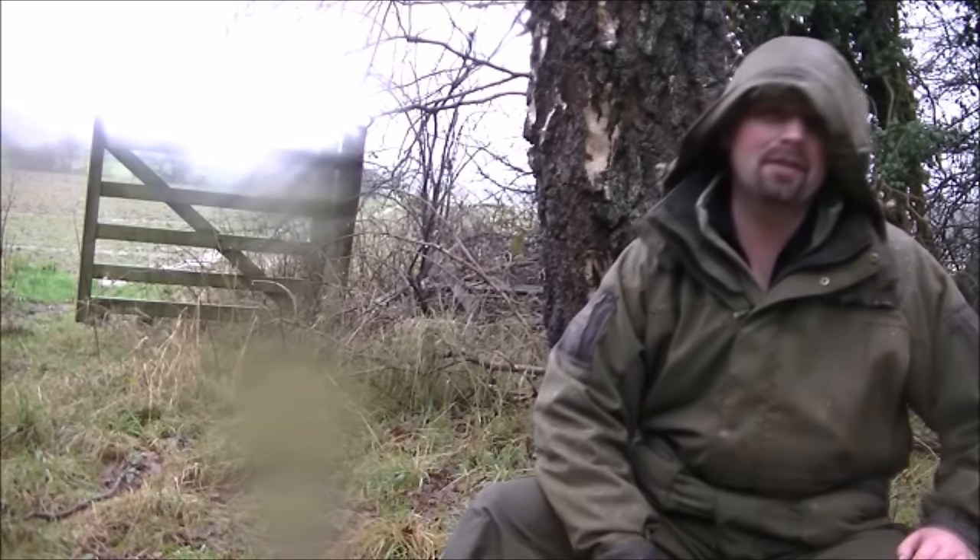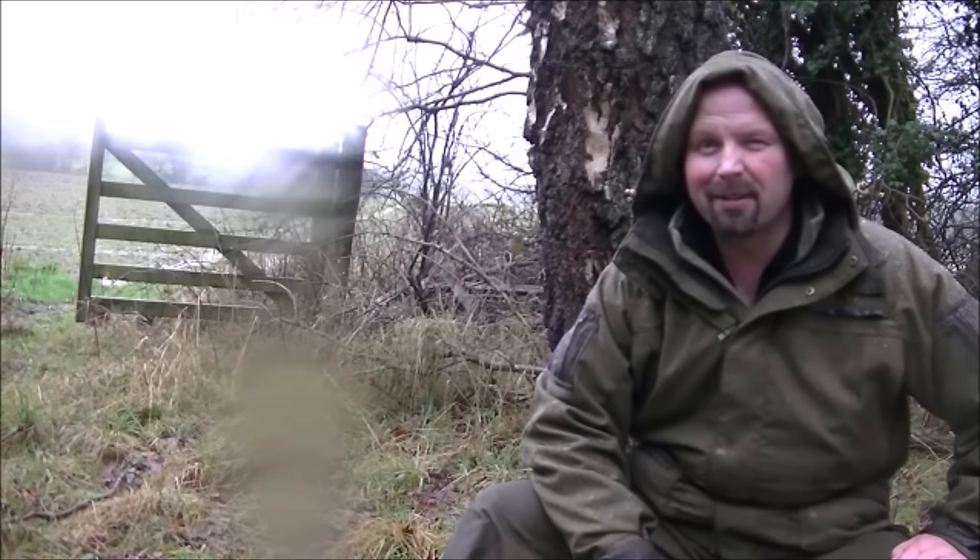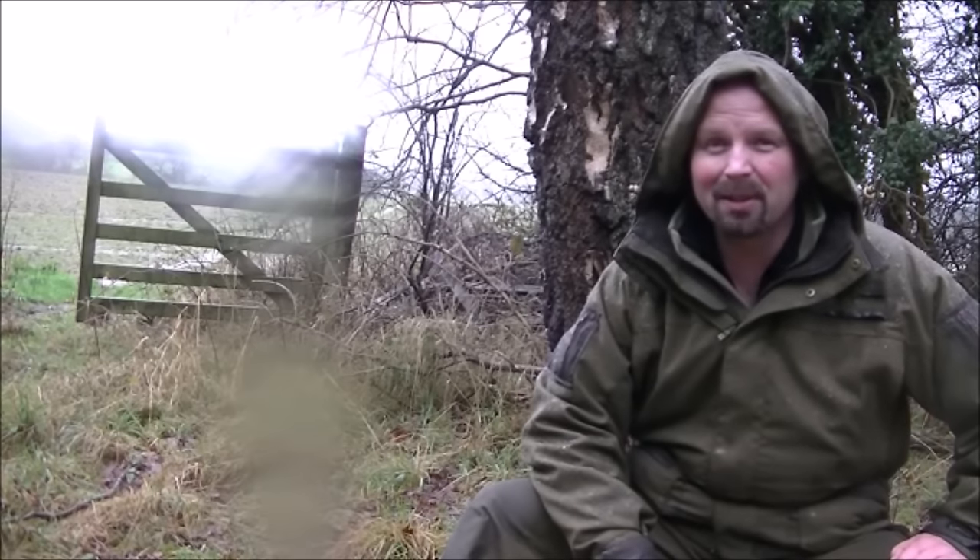I haven't seen much in the way of wildlife unfortunately. I do like coming out when it's wet because normally you see quite a lot of wildlife hiding in the depths of the woods. Today there's been absolutely nothing. It's rained for the past week or so — I think everything's migrated south, possibly to North Africa.